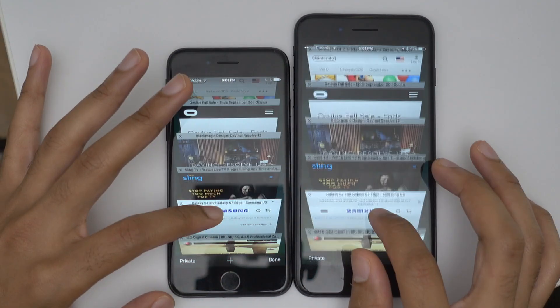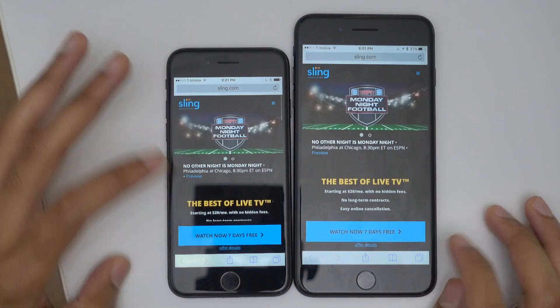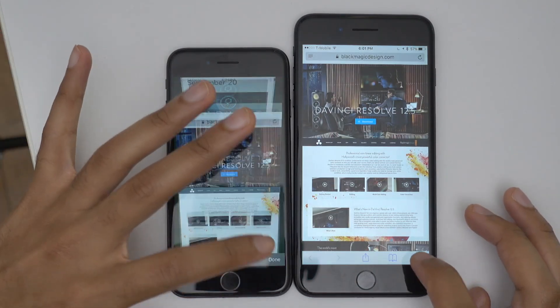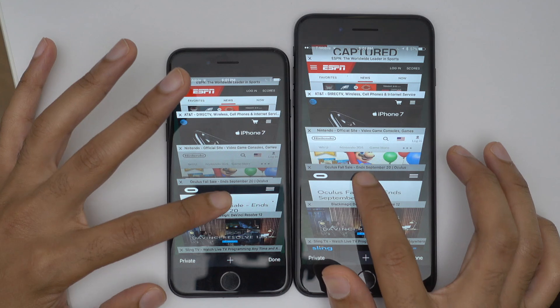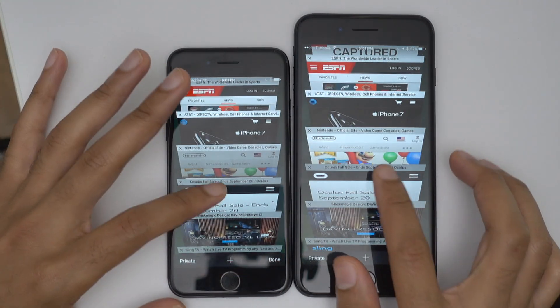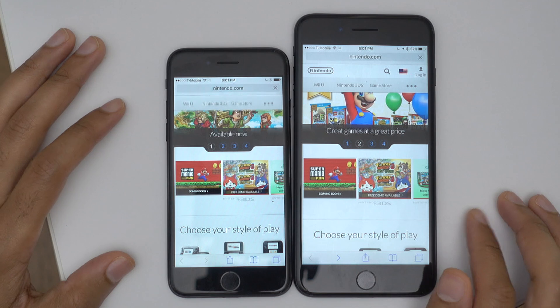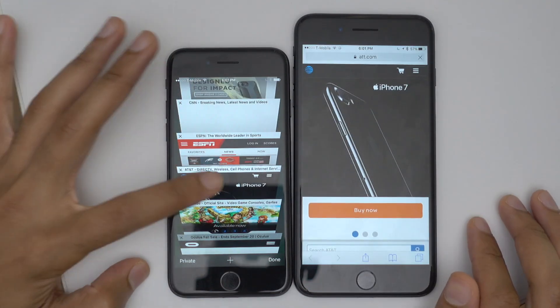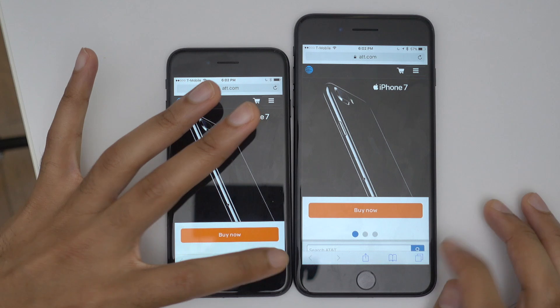So here's the question: should you base your purchase on the amount of RAM in either of these devices? I'm going to say no, because up until this point both devices have performed the same. And when pages start refreshing — like they just did there — they're refreshing on both devices, so one isn't lasting longer than the other due to having more RAM, at least not in this particular test.